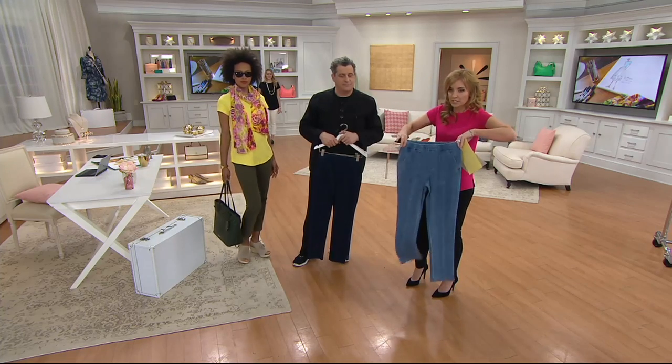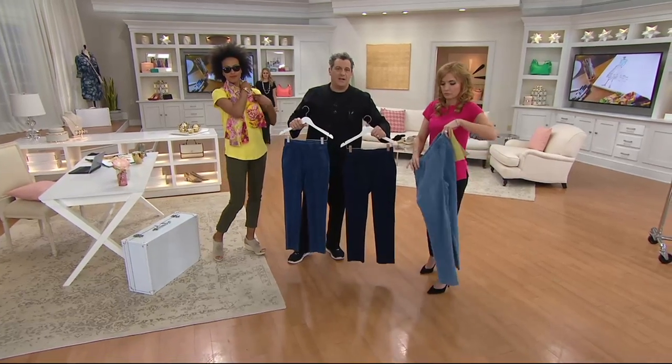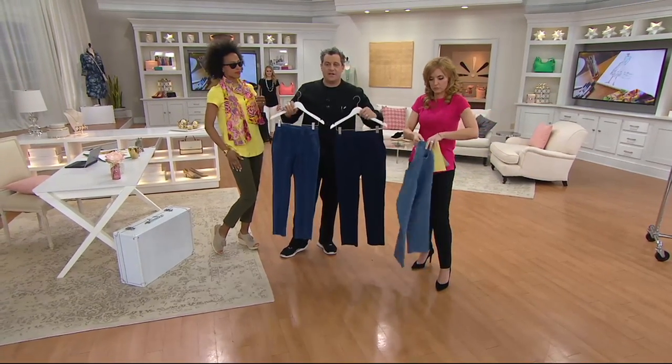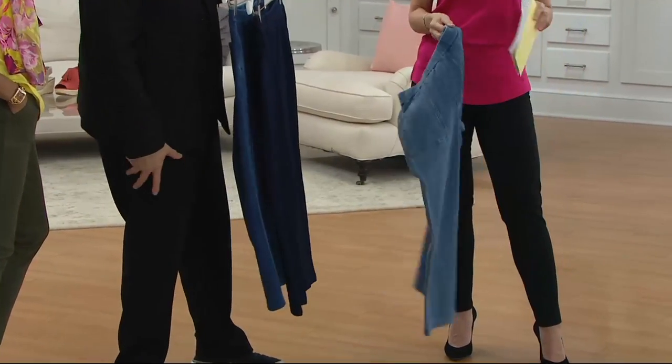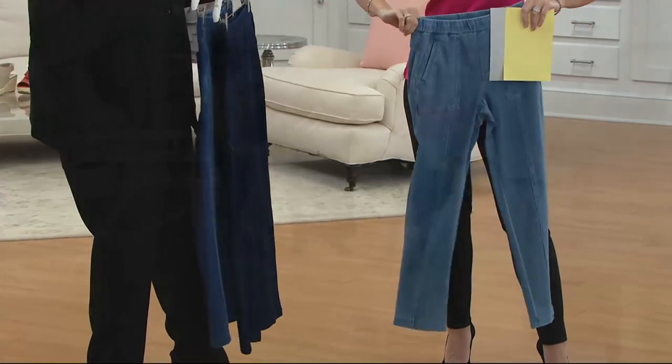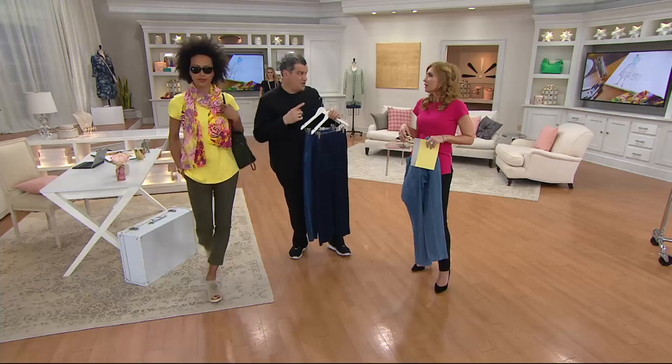I say you get one of the denim rinses, then play and have fun either with the green or with the white. Everybody needs white pants right now. Now's the time to get these incredibly comfortable ones. You have your white twill 24-7 ones, but here's your opportunity to be so comfortable in the white — and it's thick enough so that it's not going to show through.